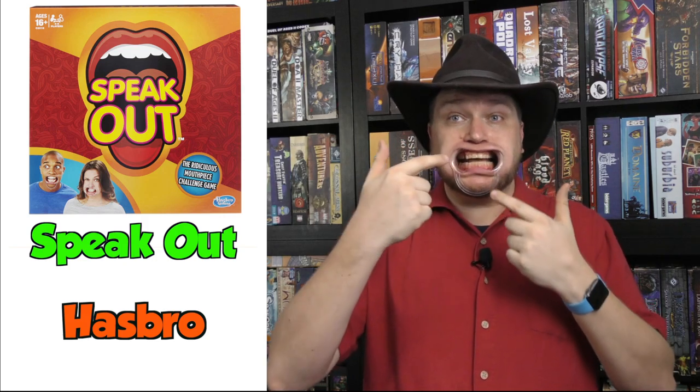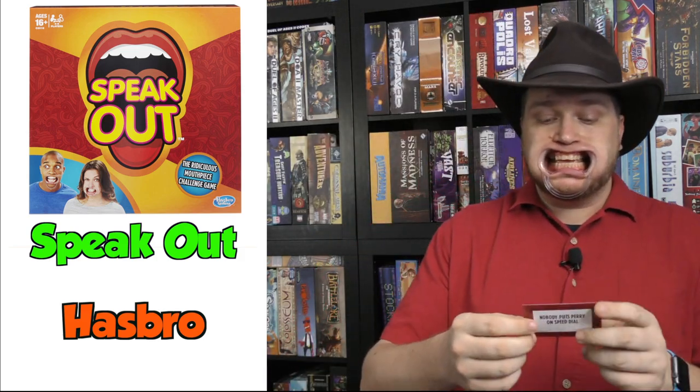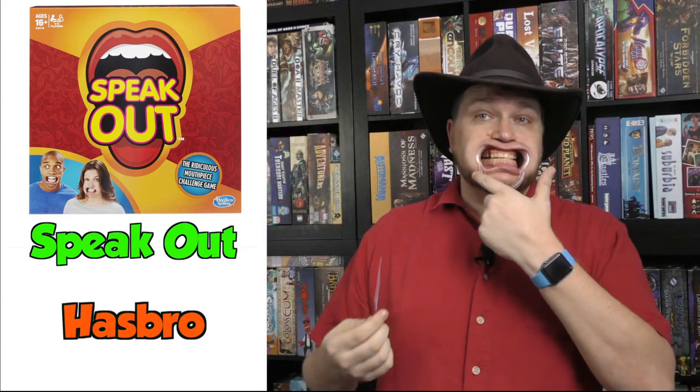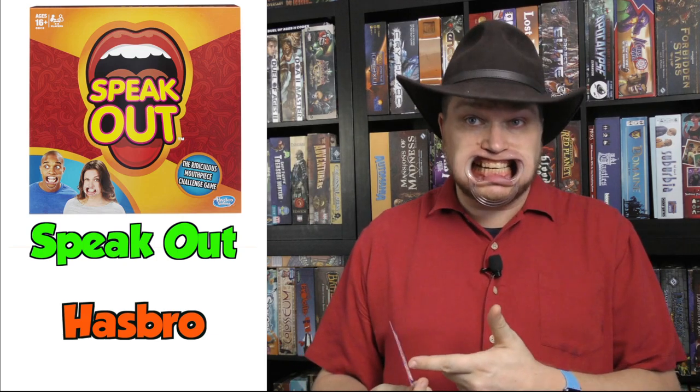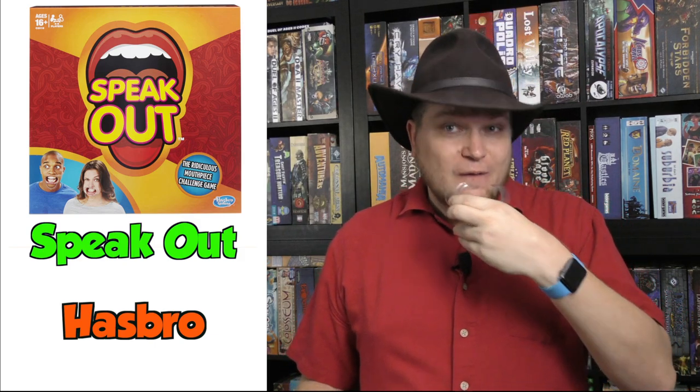Speak Out. This one is kind of unusual — it's a silly game. You see this device? It's that really annoying device that gets stuck in your mouth — like what a doctor uses to get in there and fix your teeth. In this game, you have phrases to say, like 'quirky questions become confusing,' and you have to say that with this thing in your mouth. Then your team has to figure out what you said. Obviously you'll want to watch these between games. So that's Speak Out.